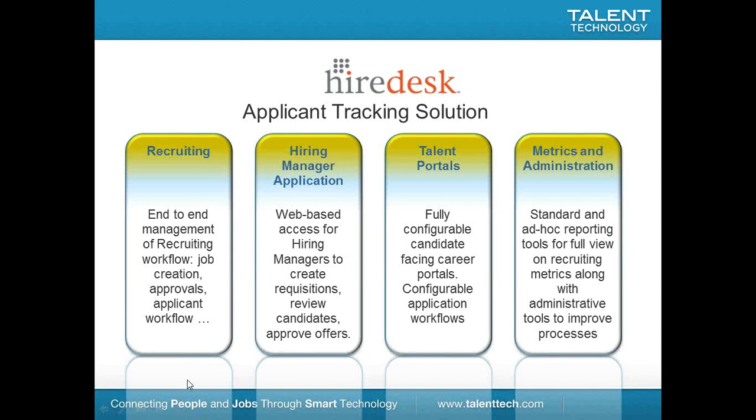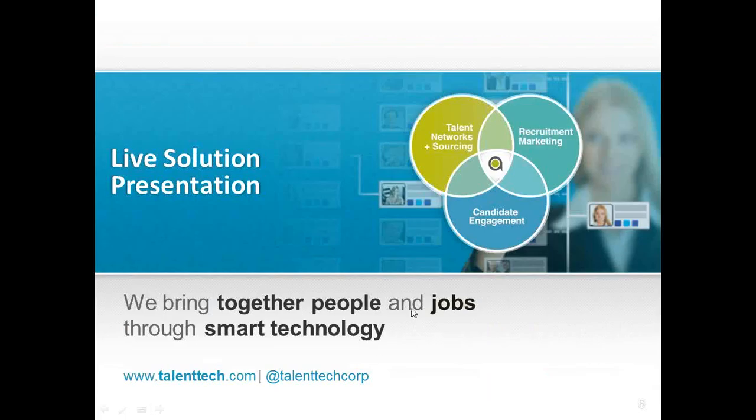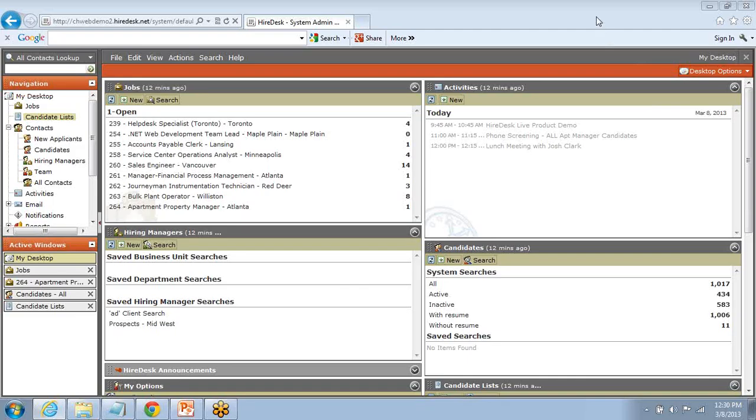Let's go ahead and take a look at Hiredesk and jump into the live solution presentation. What we see on the screen here is the desktop in Hiredesk — what I like to call the central command center or the launching point to move throughout the system. The desktop is a bit configurable; we've got the ability to determine on a login-by-login basis how we want our own desktop to look. Each of these modular pieces represented by boxes on the desktop can be moved based on our own preferences.